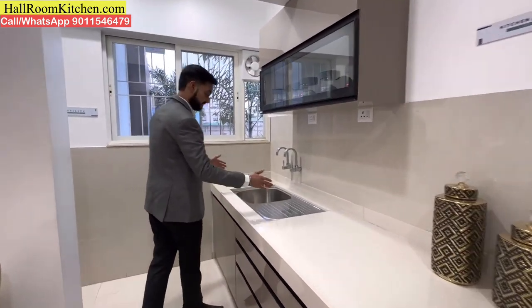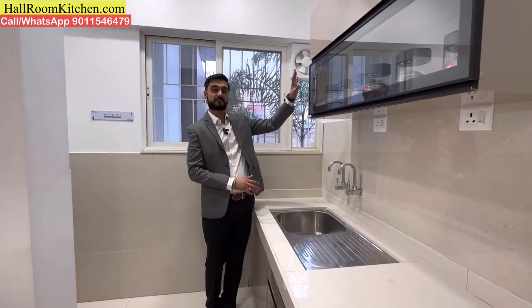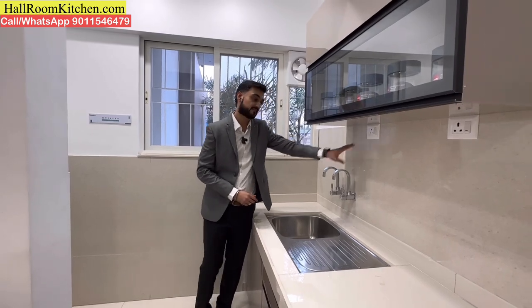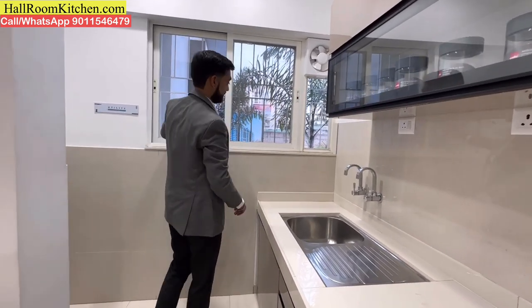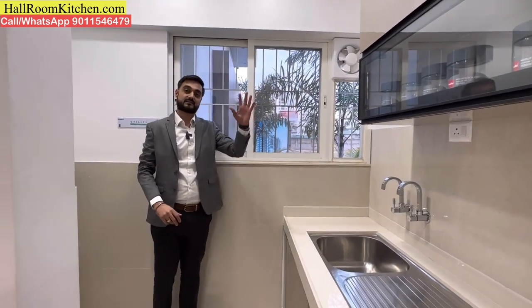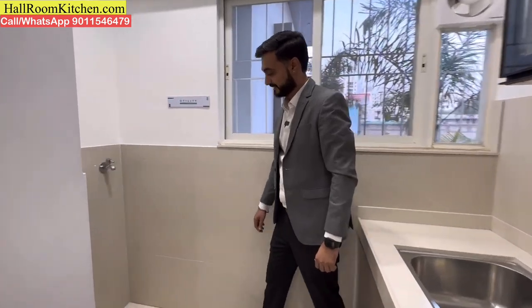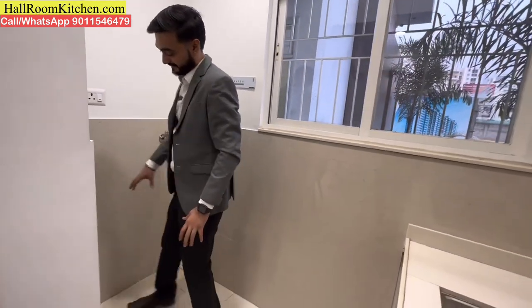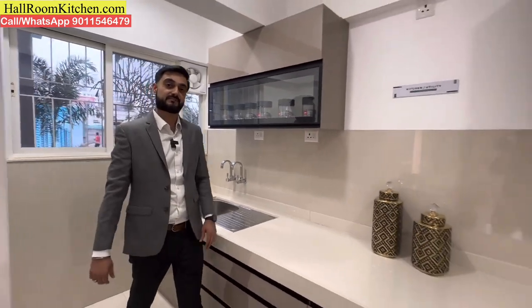You get a sink section with top-mount taps, and space for a water purifier. There is ventilation through a big window in the kitchen area providing nice light and air. You can also place the washing machine unit with inlet and outlet in a dedicated corner.